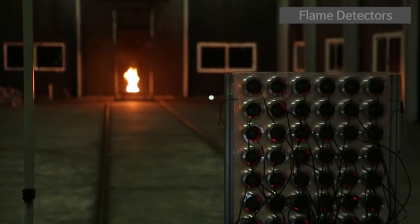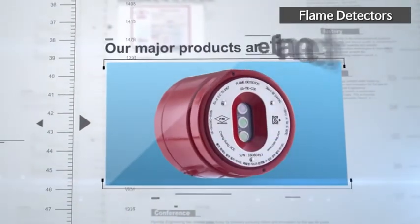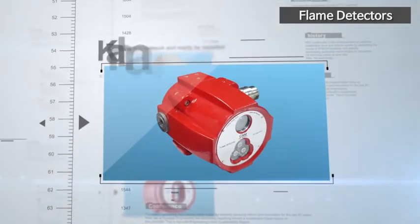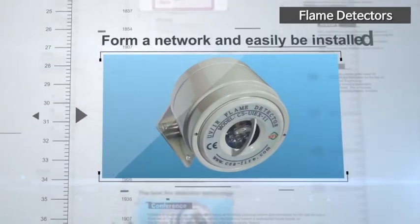Among our major products are flame detectors. The best fire detection technology is used by these products to exactly sense the presence of a fire early. The Kalman filter technique enables more accurate fire detection than existing products. Moreover, they can form a network and easily be installed in a limited space. The certifications by FM, CE, ATEX, and IECEx guarantee the high performance and reliability of our flame detectors.